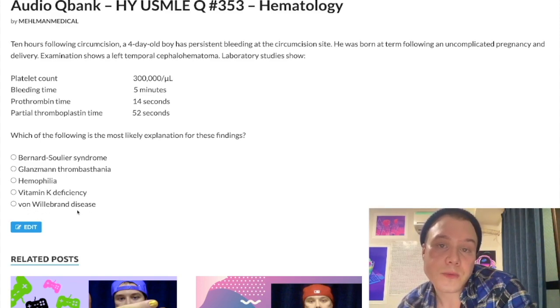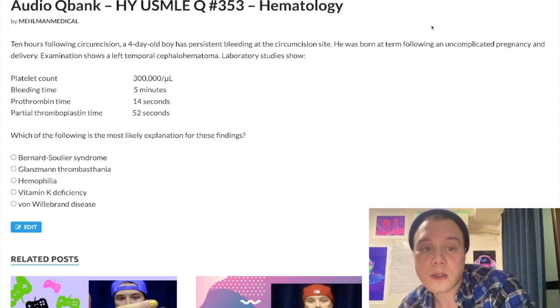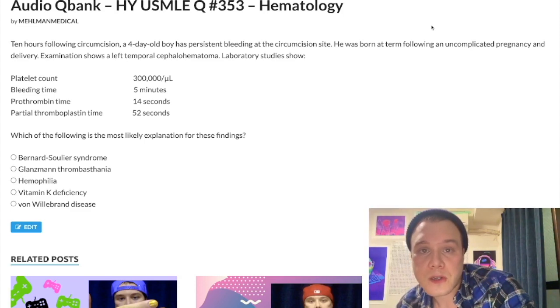So that's it for this clip — bread and butter. I'm going to continue to make more content. If you like my stuff, subscribe to my channel, and I appreciate your time.